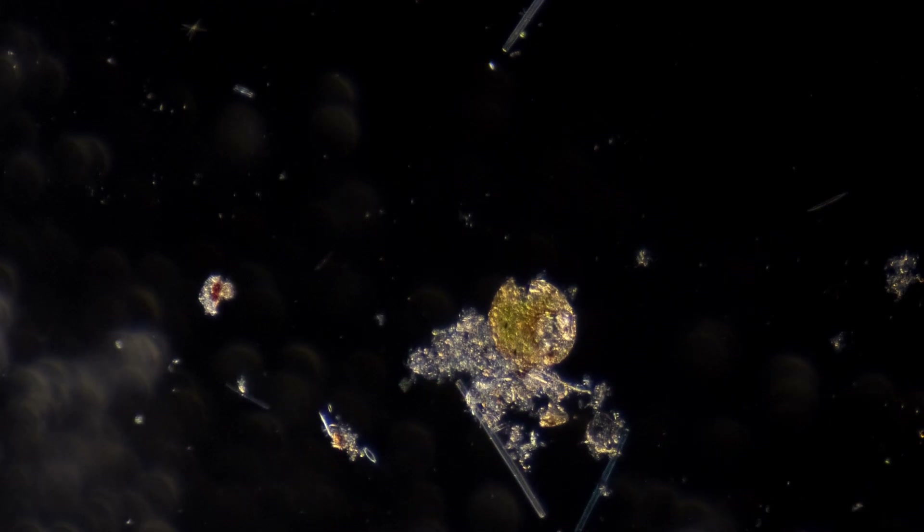For example, some diatoms, as you are about to see, can move about on their own, just like animals, though the method of their mobility is different.